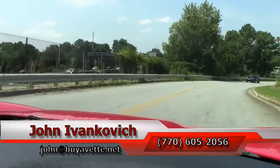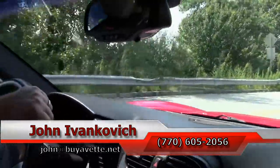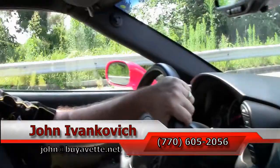And as always, subscribe to the YouTube channel — that way you get to see all the new cars first. And if the car does not have a video, please feel free to contact me and we'd be glad to do one for you.